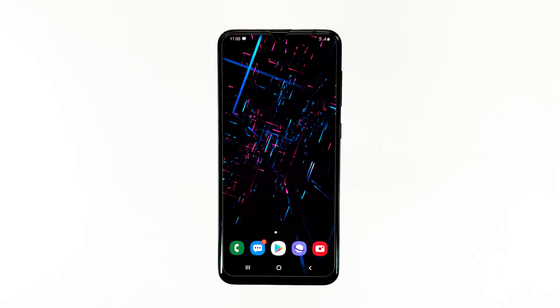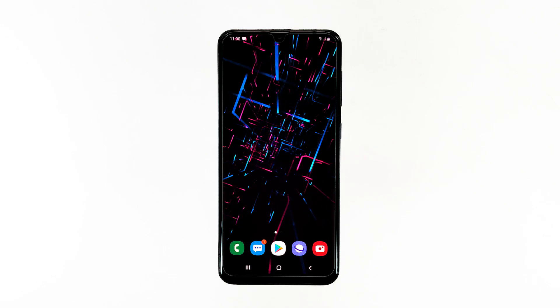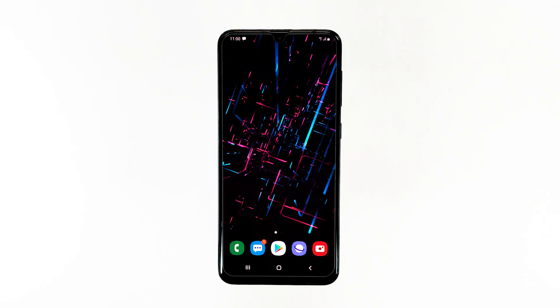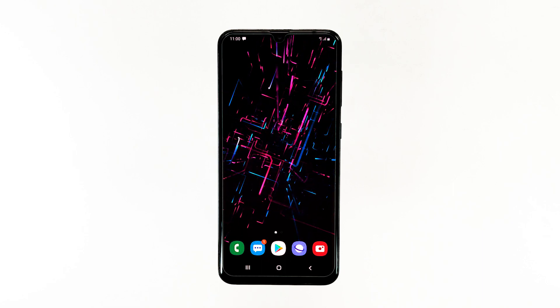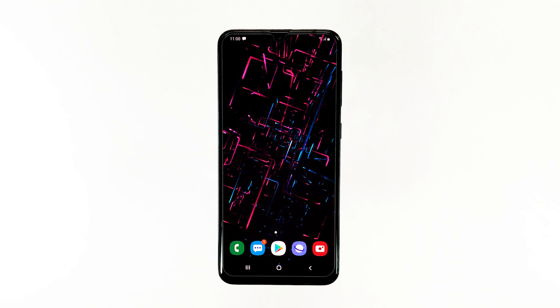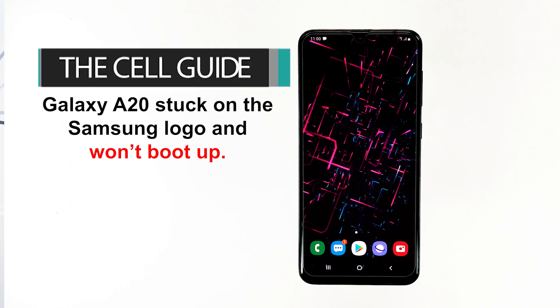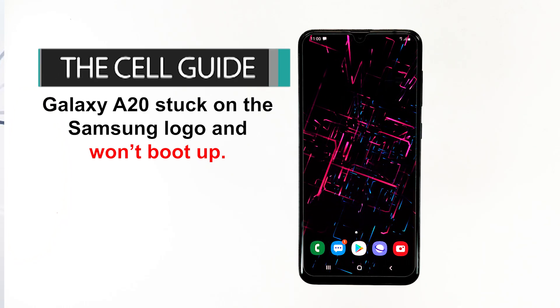When a smartphone like the Samsung Galaxy A20 gets stuck on the Samsung logo and would no longer continue to boot up, you can always expect it to be a problem with the firmware. More often, this problem occurs after a firmware update, but it could also happen without apparent reason or cause. Hey guys, this is RJ from thecellguide.com. Today I will show you how to fix Galaxy A20 stuck on the Samsung logo and won't boot up.